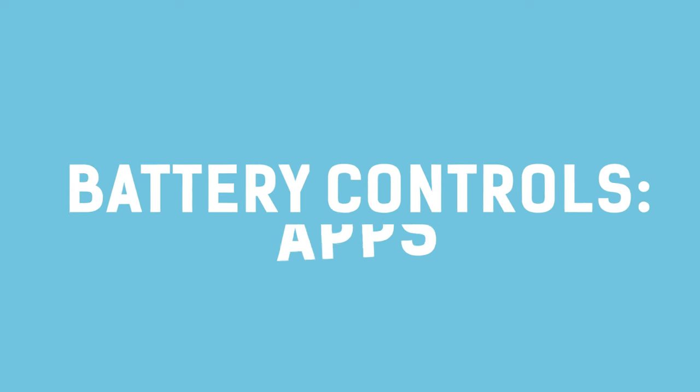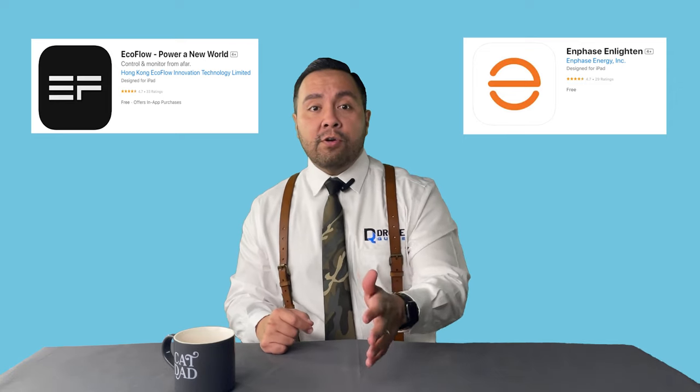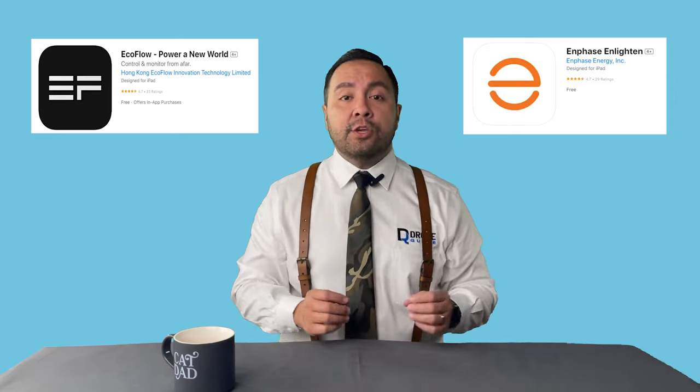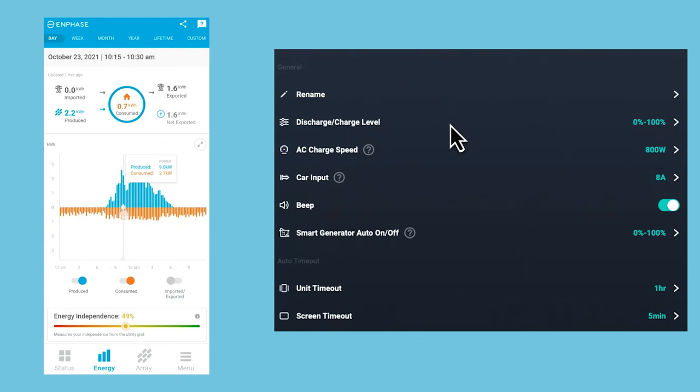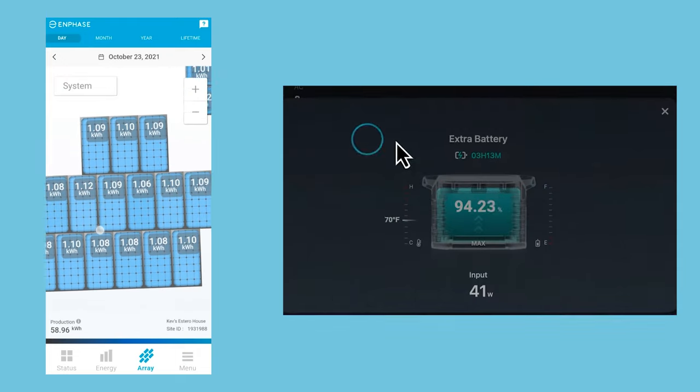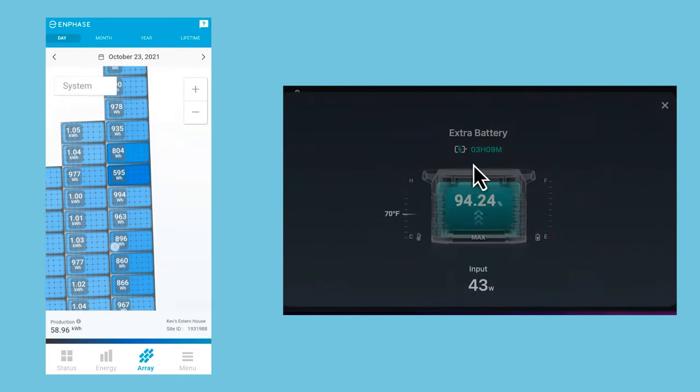A big part of EcoFlow blurring the lines between portable and installed batteries is the software apps they use to operate those batteries. Both Enphase and EcoFlow publish apps you sync to your battery system and then to your phone, giving you complete control of everything your battery does — from what time you charge it and what power source you use, to how you discharge the battery on a regular day versus during an outage, or even by hour of the day to offset varying utility rates.